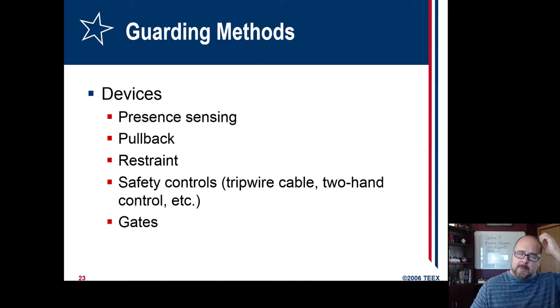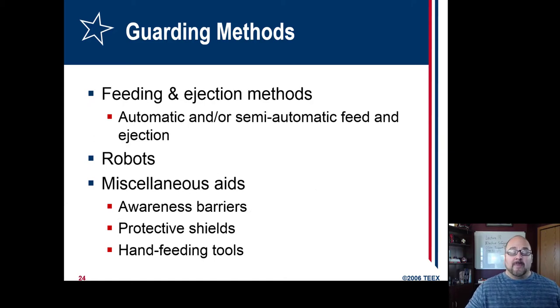There are present sensing devices — I'll be referring to a lot of work provided by Rockford Systems, who are excellent at device guarding. Present sensing, pullback — we really don't use pullback anymore other than maybe a sweeper. Restraints we don't use as much. Two-hand controls are a big one, foot actuators are a big one, and gates are a big one. You actuate a device — whether foot or hand — a gate comes down, then it cycles, then it opens. The reason people put their hands into machines is the feeder or ejector is malfunctioning and they want to keep production going.